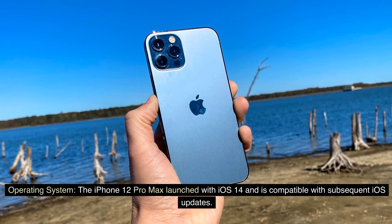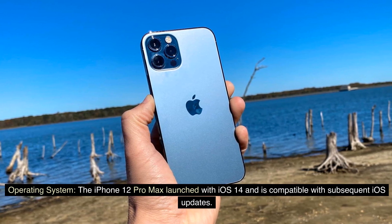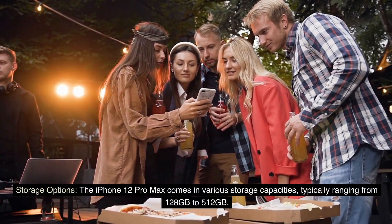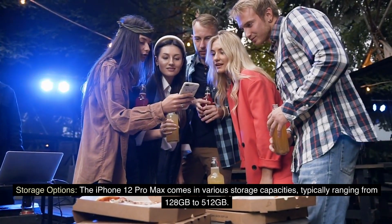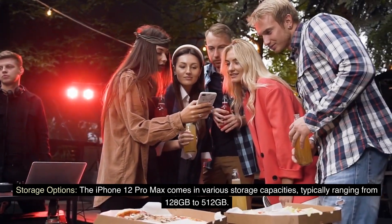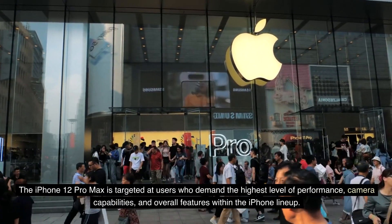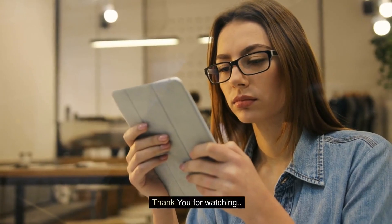Operating system: The iPhone 12 Pro Max launched with iOS 14 and is compatible with subsequent iOS updates. Storage options: The iPhone 12 Pro Max comes in various storage capacities, typically ranging from 128 gigabytes to 512 gigabytes. The iPhone 12 Pro Max is targeted at users who demand the highest level of performance, camera capabilities, and overall features within the iPhone lineup. Thank you for watching.